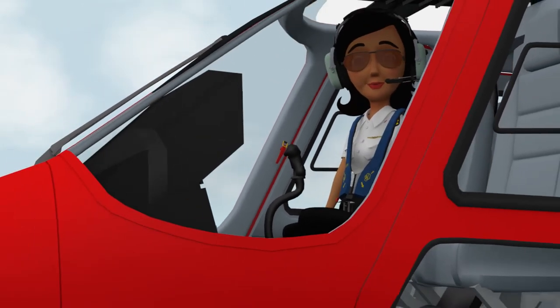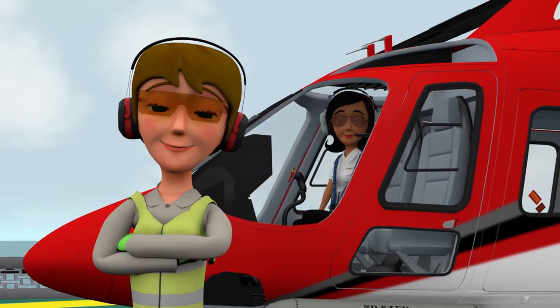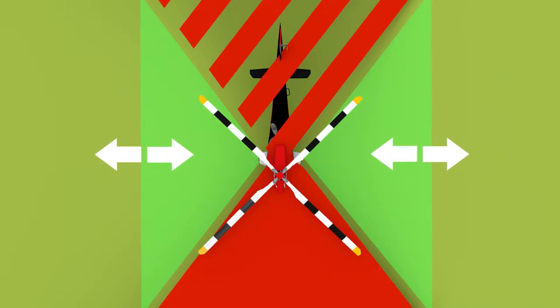After check-in is complete, a crew member, ground handler, or helicopter landing officer will assist as you board the helicopter. Always approach the aircraft from the side, remaining in clear view of the pilots, and maintaining a safe distance away from the tail rotor.